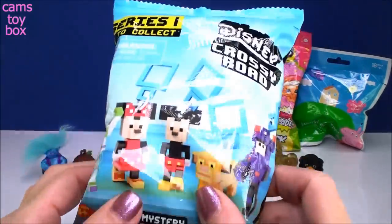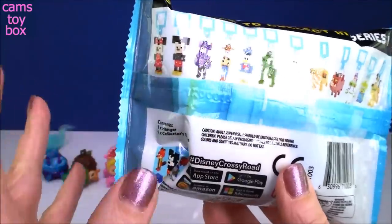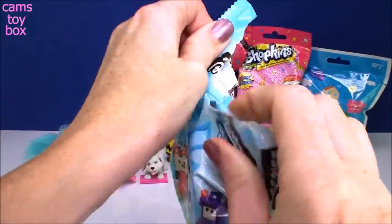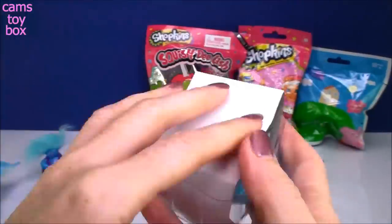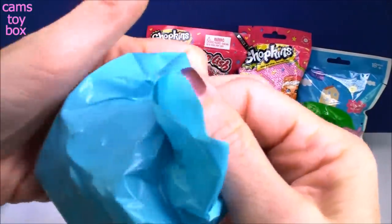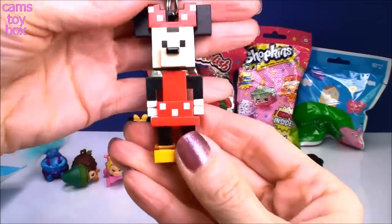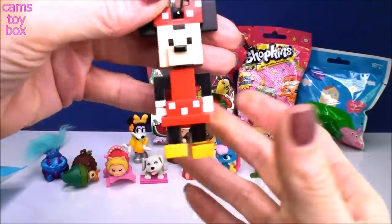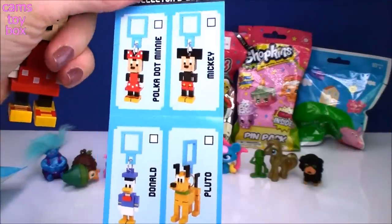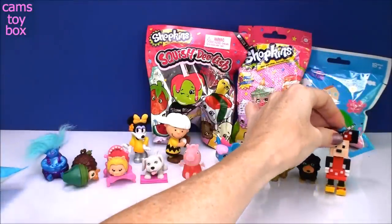Next is a series one Disney Crossy Road blind bag — little mystery hangers that are like keychains from all different Disney movies and characters, like Mickey and Minnie, Toy Story, The Lion King, and Big Hero Six. It comes with a checklist. We got Minnie — she's called Polka Dot Minnie! Do you guys play Disney Crossy Road? It's so much fun — like regular Crossy Road but with Disney characters.